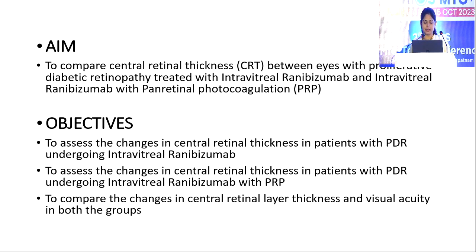Coming to the aim of my study, it is to compare central retinal thickness between eyes with proliferative diabetic retinopathy treated with intravitreal ranibizumab and intravitreal ranibizumab with panretinal photocoagulation. Coming to my objectives, it is to assess the changes in central retinal thickness in patients with PDR undergoing intravitreal ranibizumab, ranibizumab with PRP, and to compare both groups.